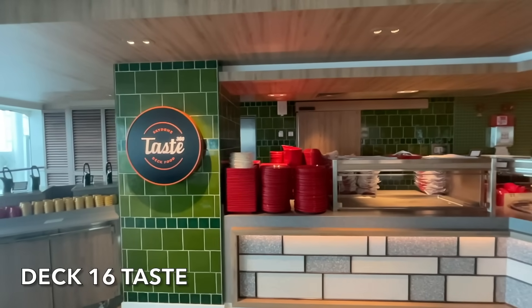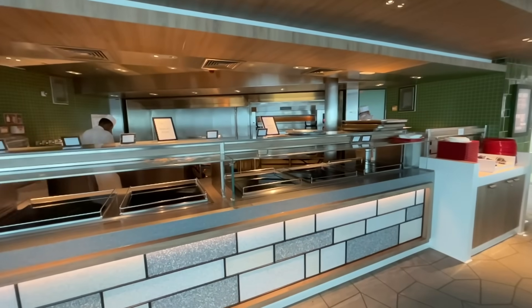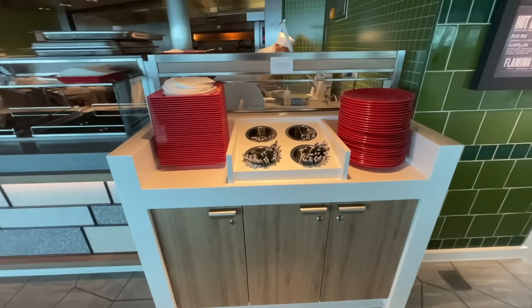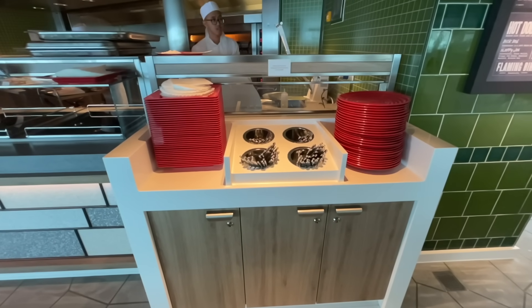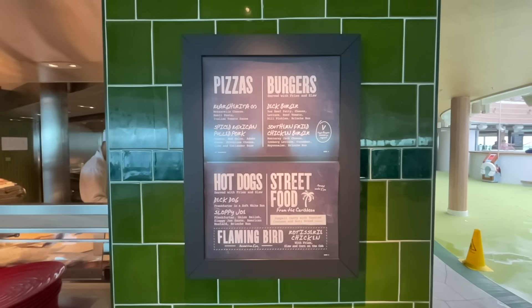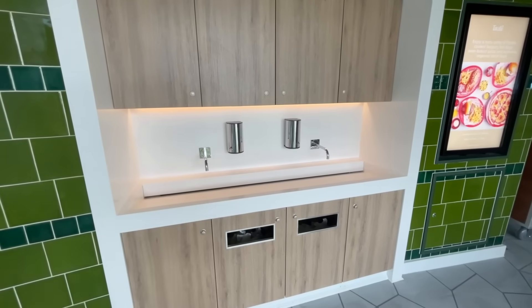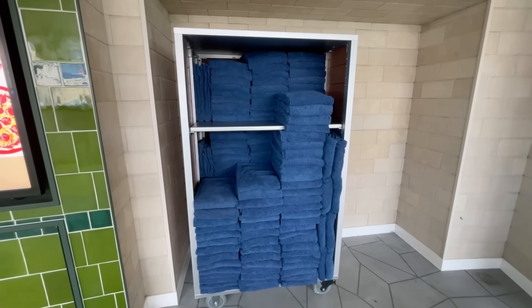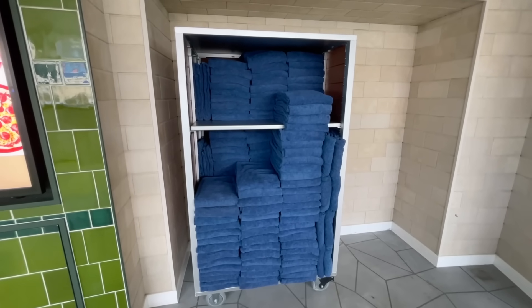Taste 360 is located within the Sky Dome and is the place to go for a quick bite to eat. Offerings here range from burgers to hot dogs, pizzas to fries. This venue is complimentary and included in your cruise fare. Pool towels are freely available throughout the ship.